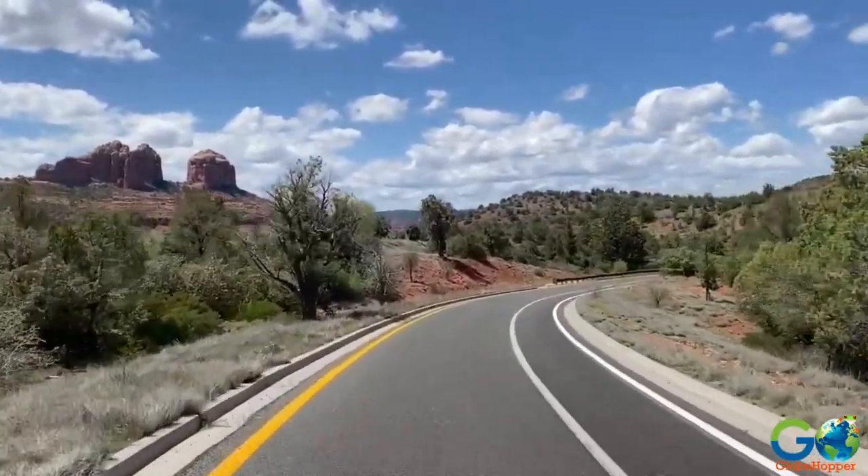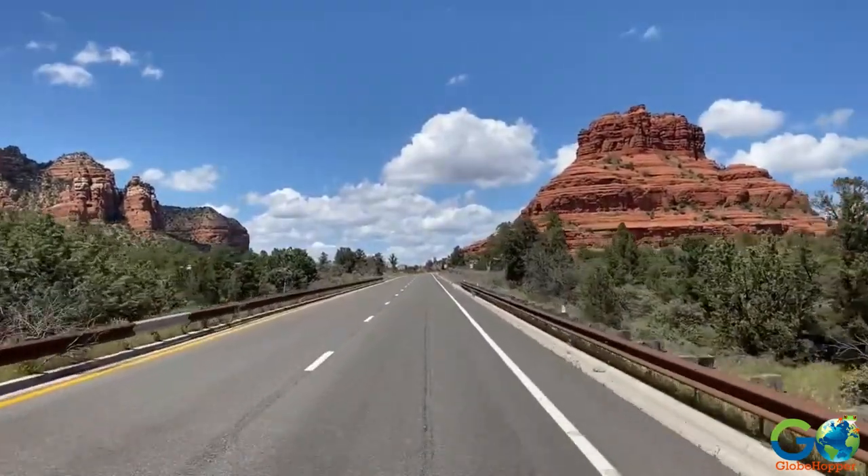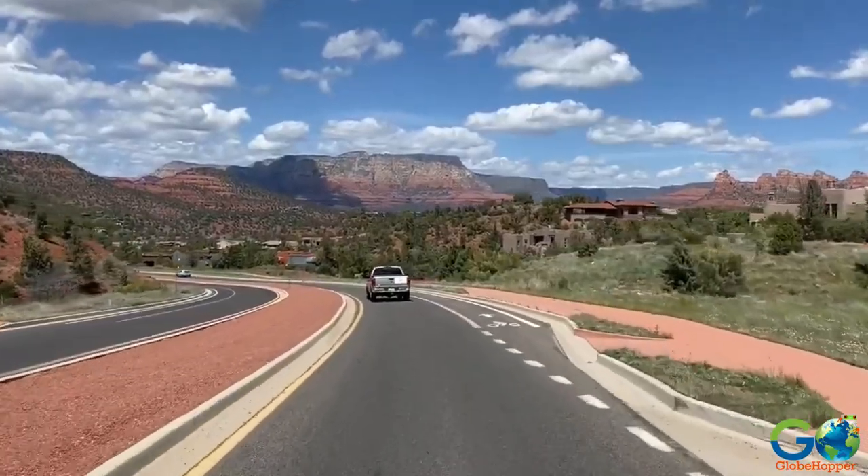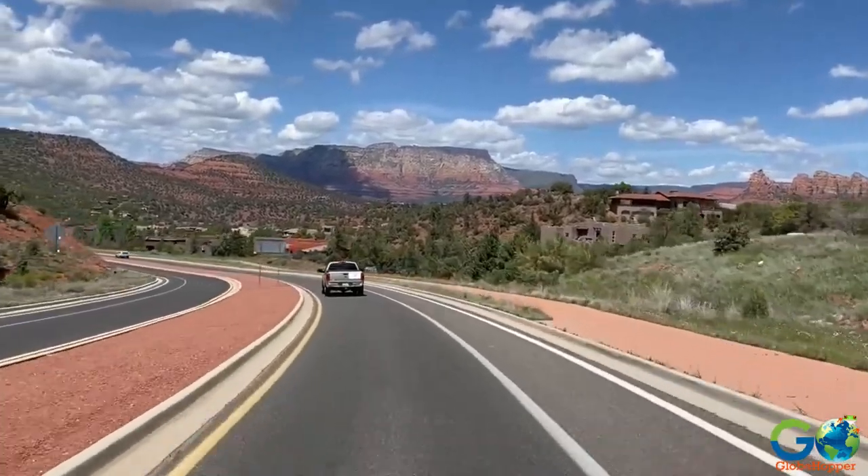Majestic formations like Cathedral Rock, Bell Rock, and Courthouse Butte will greet you along the route, inviting opportunities for scenic viewpoints and photo ops.